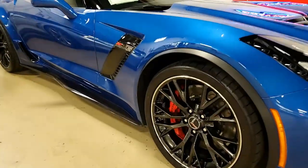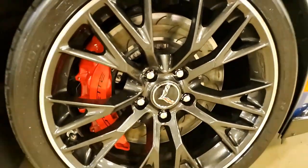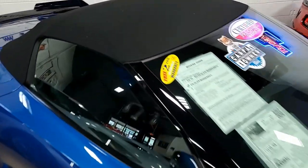It also has a leather wrapped instrument panel, center console and door panels, auto dimming mirrors, heated and vented seats, dual power seat bolster and lumbar, advanced theft deterrent, universal garage door transmitter, memory package, and suede microfiber wrapped upper trim package.